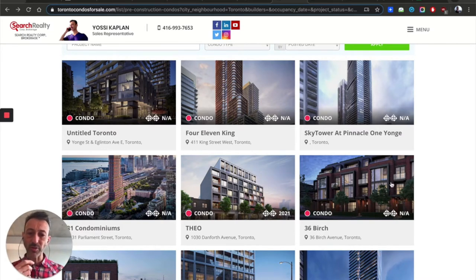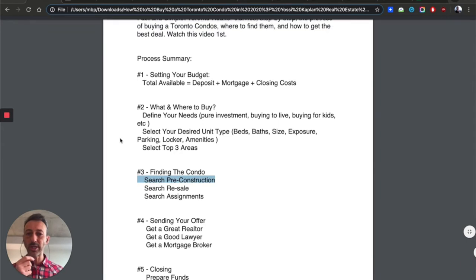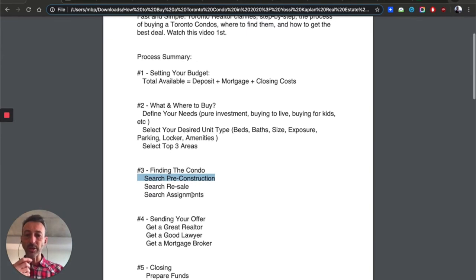The human connection here is very important. A lot of people, especially these days, want to do everything on the computer, but at the end of the day, to get the deal you need a bit of human connection. Connect with the experts, give me a call, and I'll tell you what's available. We work very systematically through the steps: budget, zone in on the area and unit type, find the right building, and find the unit you want. That's how we do the best deals.